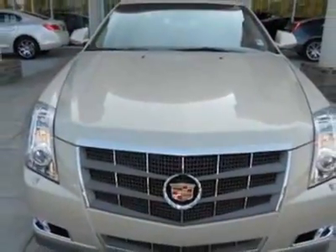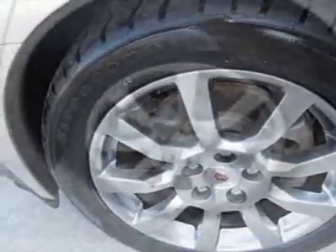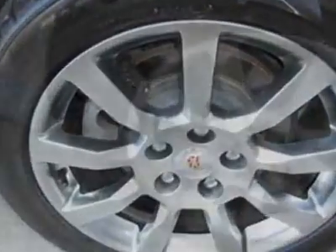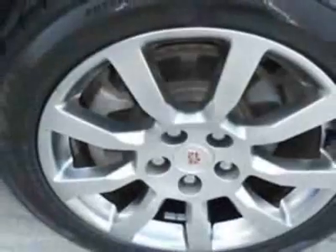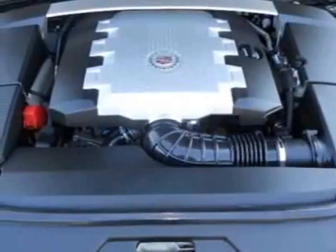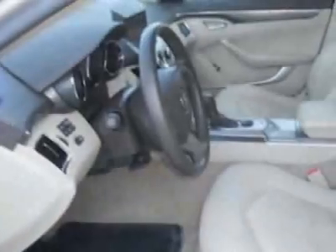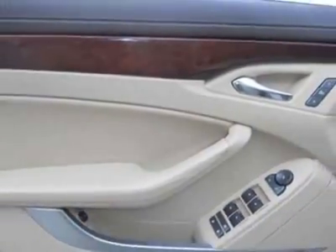Additional options for this vehicle include the cashmere cocoa leather seating surfaces, gold mist sunroof — power ultra-view double-sized, tilt sliding with express opening power sunshade — CTS performance collection, audio system with navigation, MFM stereo with CD-DVD player, MP3 playback, Bose 5.1 cabin surround sound 10-speaker system, Bluetooth for phone, performance package, 18-inch (45.7 centimeter) all-season tire and seating package.